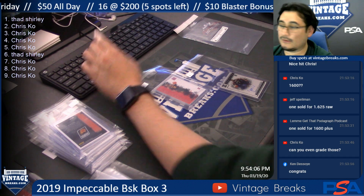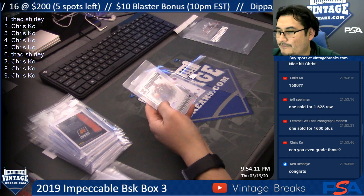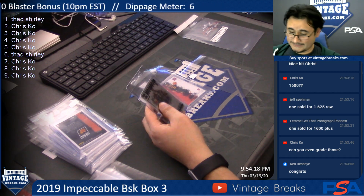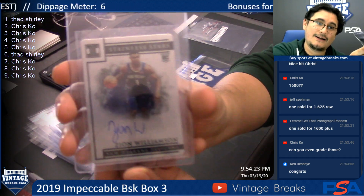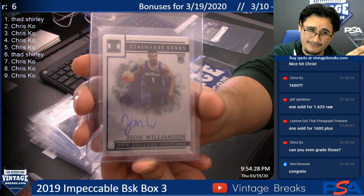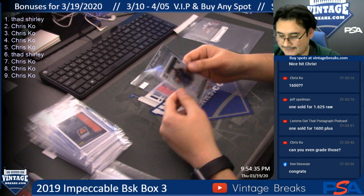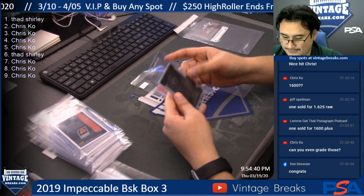One sold for $1,620 — that was 22 of 49. So for $1,620! Wow, $1,600 in hand right now, Chris! It's raw — I don't think PSA grades this. I don't think you should grade it — it's pretty as is. You don't need anything else.